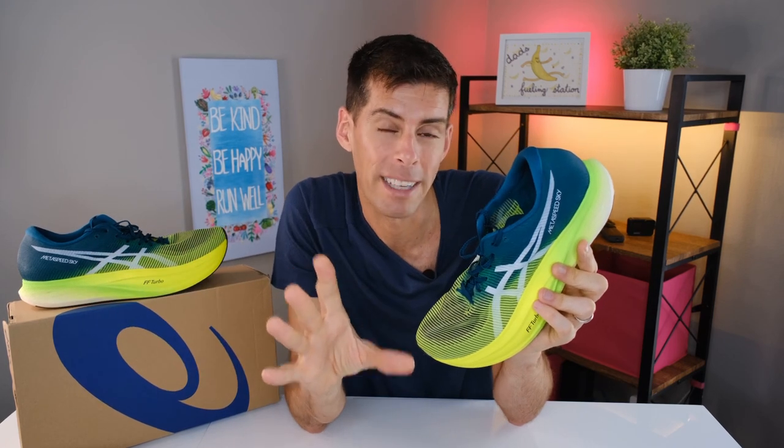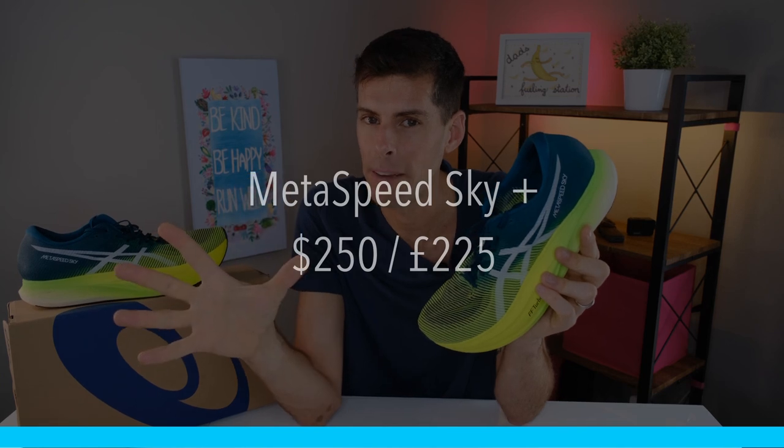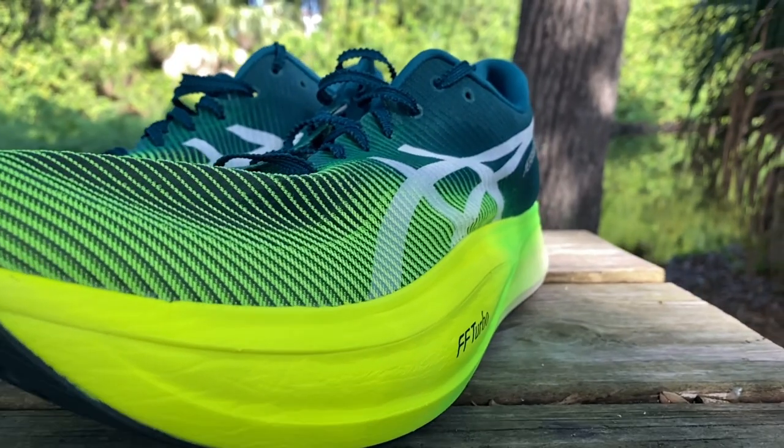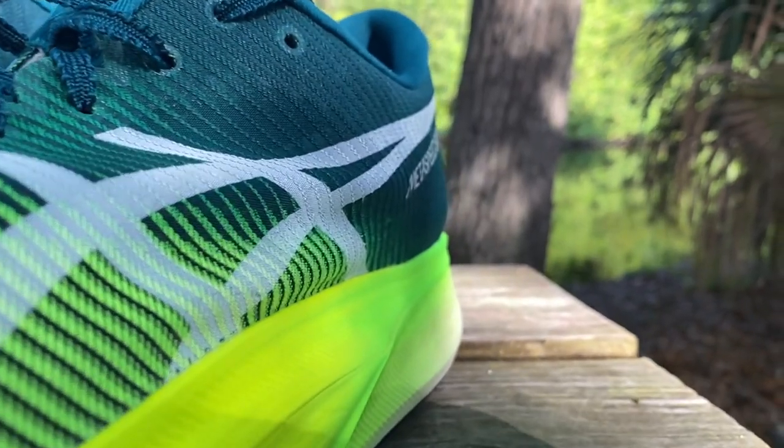First things first, let's talk about price. In the US these are $250; in the UK they are £225. They're right there in the super shoe pricing category. Yes, I know they are very expensive — super shoes are outrageously expensive — and yet, if you can swing it, I think it's worth it. Just my opinion.